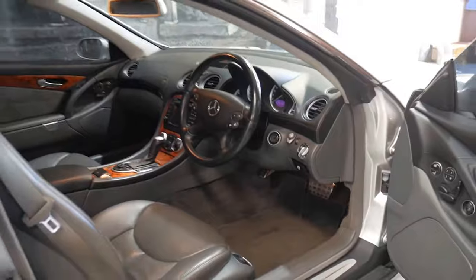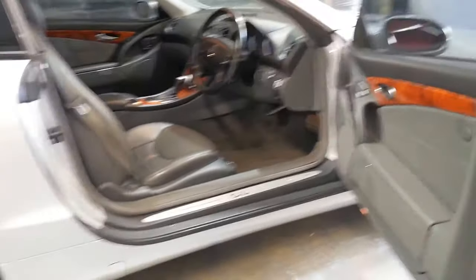It's got things like air pneumatic settings for the lumbar support in the seat. I'm just going to grab the key.